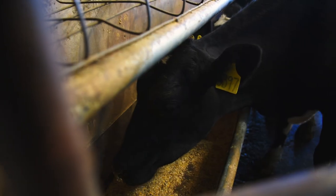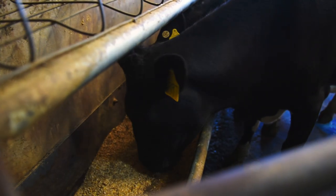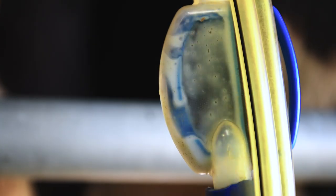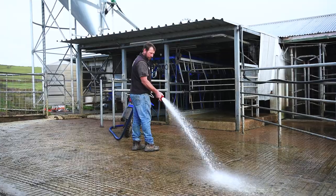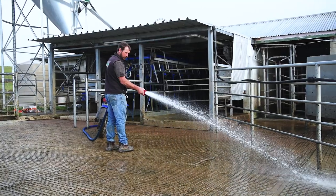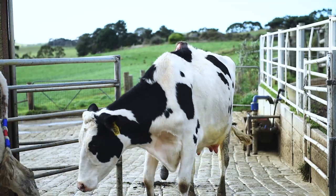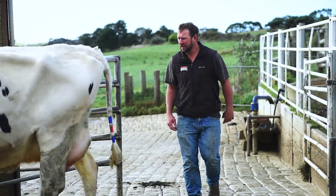One of the biggest benefits from One Biosecurity is about having a productive and profitable industry. One Biosecurity enables better informed purchasing decisions, with buyers able to access credible and transparent checks for on-farm biosecurity practices and animal health management before and at the point of purchase.